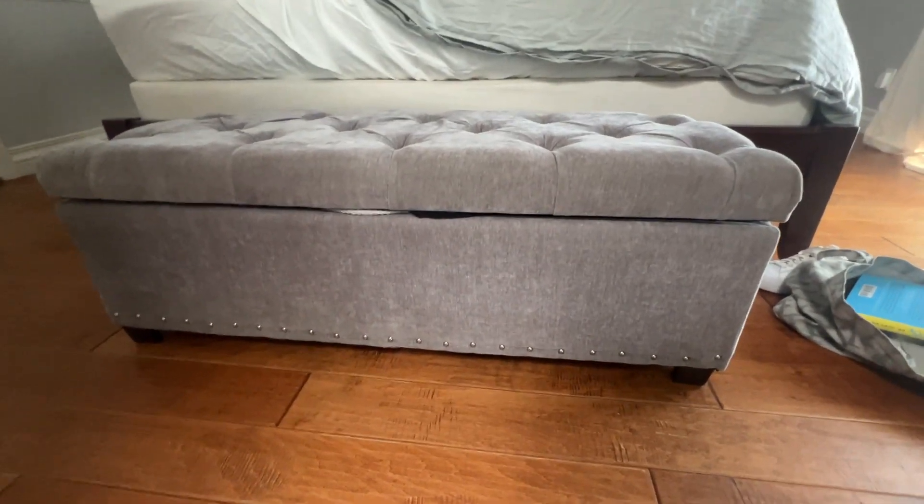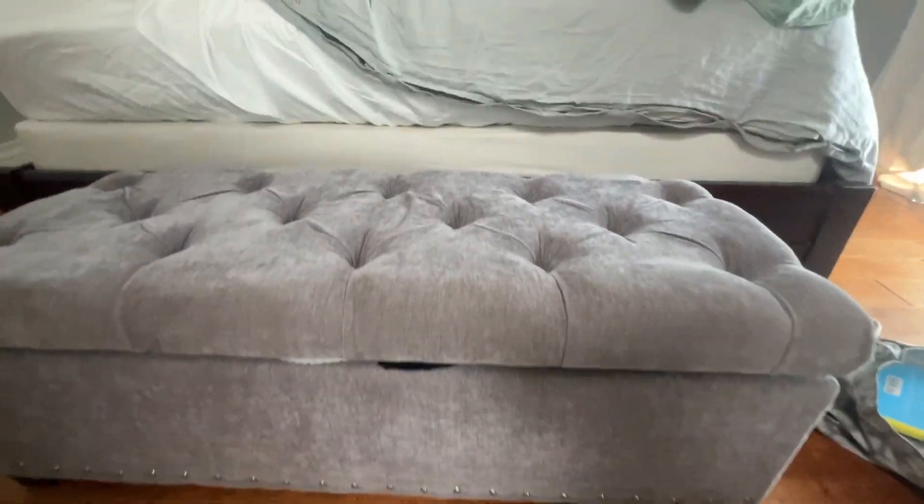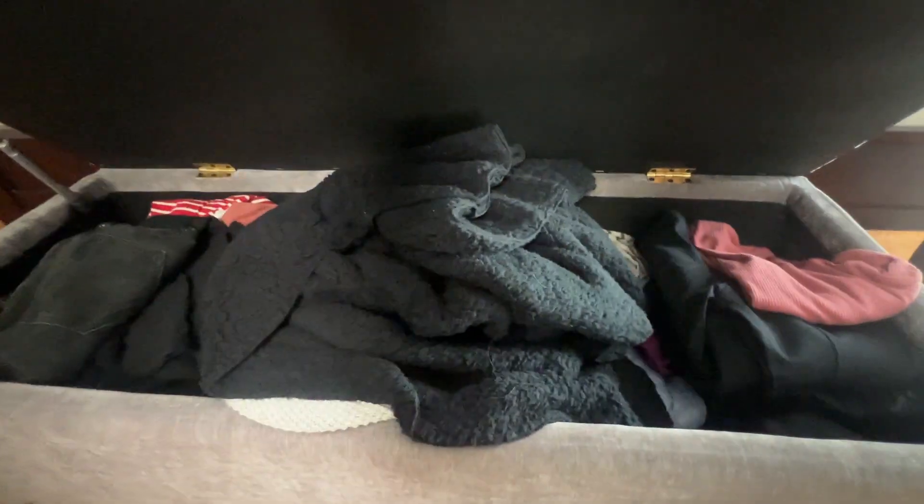Hey, what's up everyone? It's Jimbo. Today we're looking at this end of the bed ottoman — at least that's where I have it, at the end of the bed. Nice tufted top, nice fabric material, and the best part is that it's actually for storage.